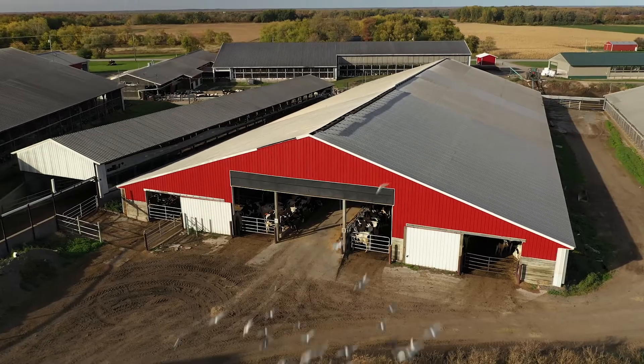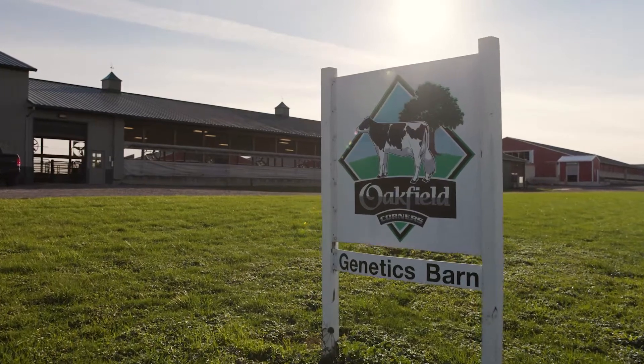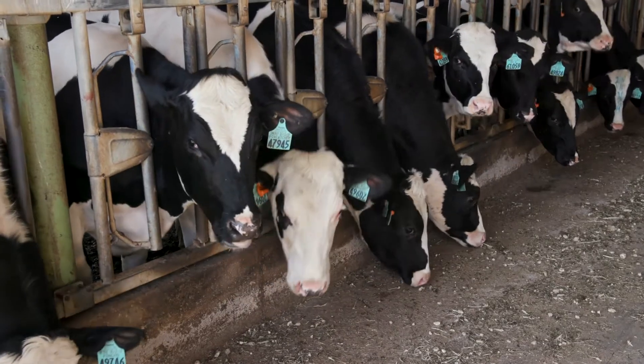On this facility they milk about 1,300 cows and a major focus is their genetics program. They specifically look at both the maternal or mother's and paternal or father's side of each of the cows' families to breed the highest quality cows for their herd.